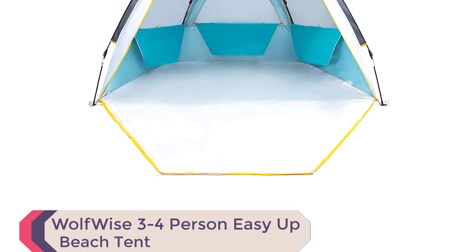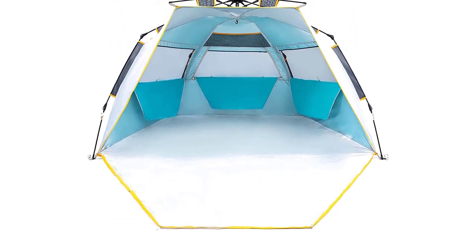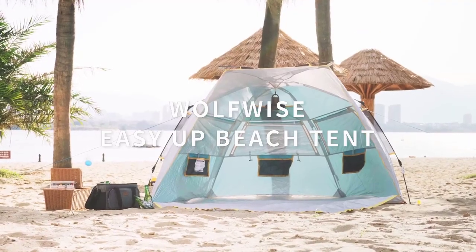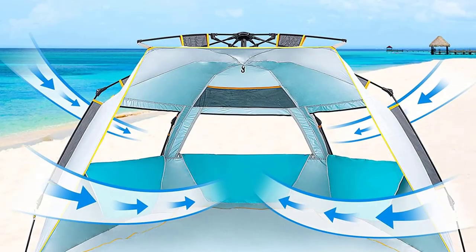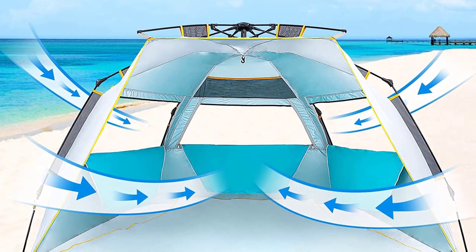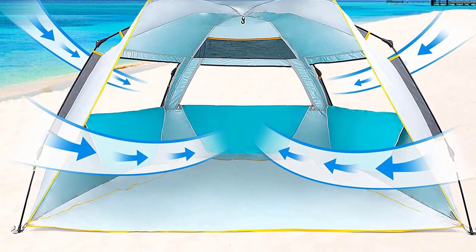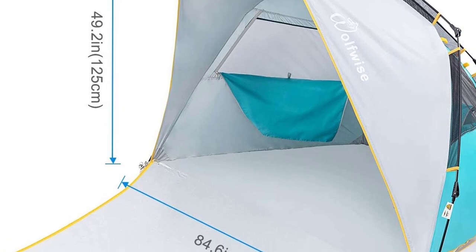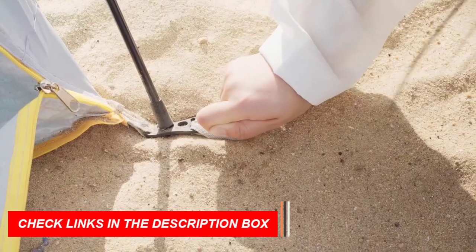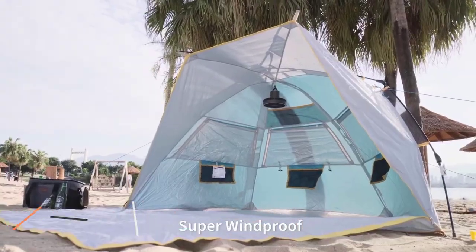Elevate your beach experience with the Wolfwise Easy Up Beach Tent. Setting up this tent is a breeze thanks to the specially designed spring opening system, allowing one person to effortlessly assemble it in seconds. With a spacious interior measuring 84.6-inch L x 49.2W x 49.2H and a front porch of 47.2 inches, it comfortably accommodates 3–4 people or 2 beach chairs for relaxation. The tent is lightweight at 6.5 pounds and can be easily carried by hand or on your shoulders, making it highly portable.